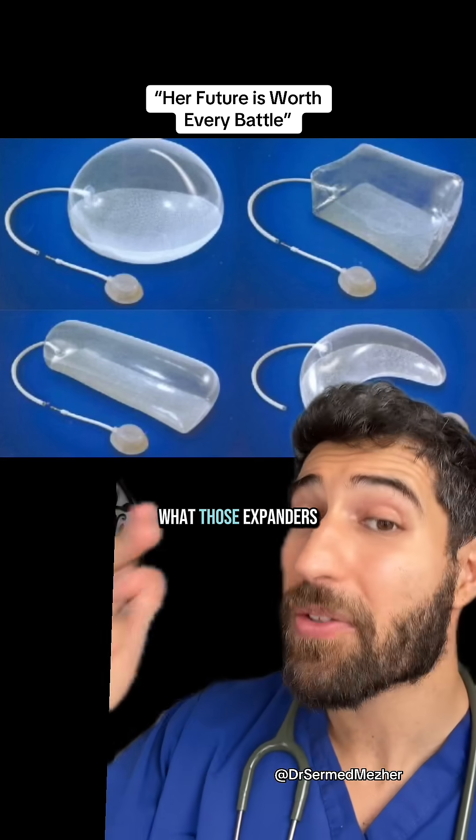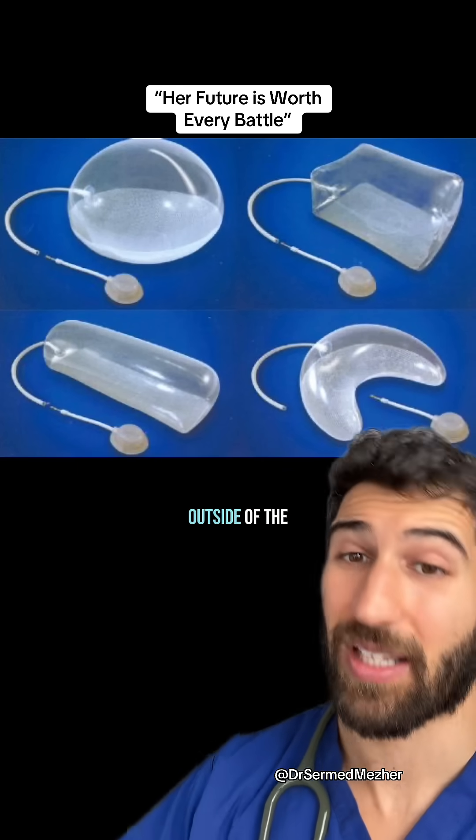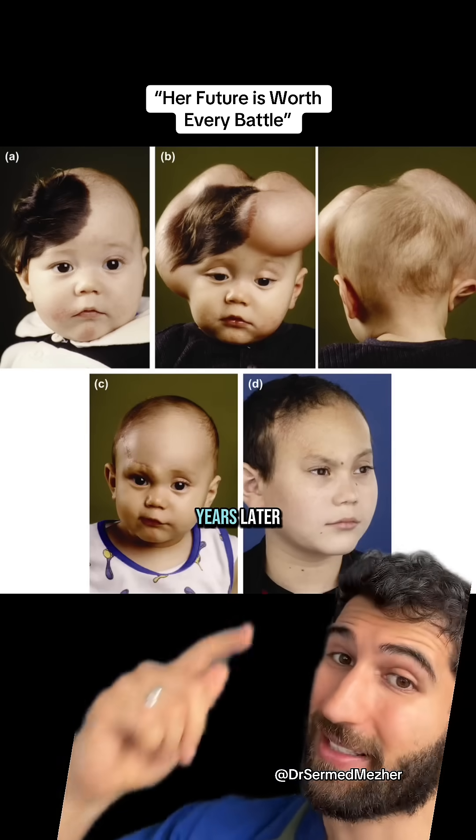Here's a sneak peek of what those expanders actually look like outside of the body. And this is the same child years later.